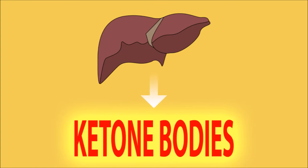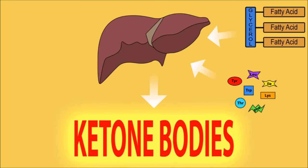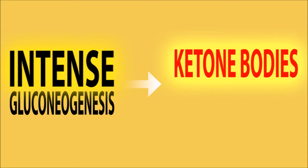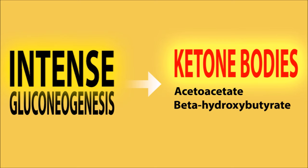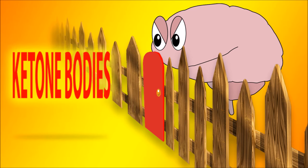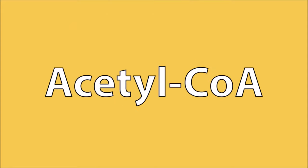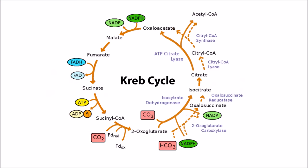Ketone bodies get produced by the liver when it breaks down fatty acids and deaminates amino acids in the absence of carbs and glycogen. Hence, ketone bodies are present during intense gluconeogenesis. Ketone bodies include acetoacetate, beta-hydroxybutyrate, and acetone, which is a spontaneous breakdown product. They are easily taken up by cells of other tissues, for instance the brain. Unlike glycerides, ketone bodies can pass the blood-brain barrier and replace glucose as the brain's energy source. They then get converted to acetyl-CoA, which can enter the Krebs cycle.